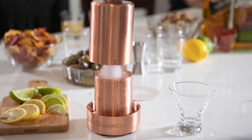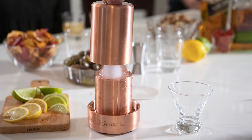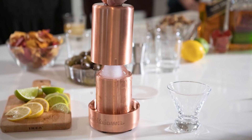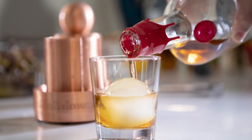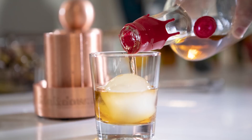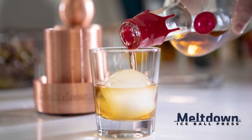The Meltdown Ice Press is an engineering marvel that turns ice into a work of art by using metal conduction to create a perfect sphere every single time. It's 100% made in the U.S. Ice balls provide 24% less surface area, which means a slower ice melt and less drink dilution. Go check it out at MeltdownIce.com.